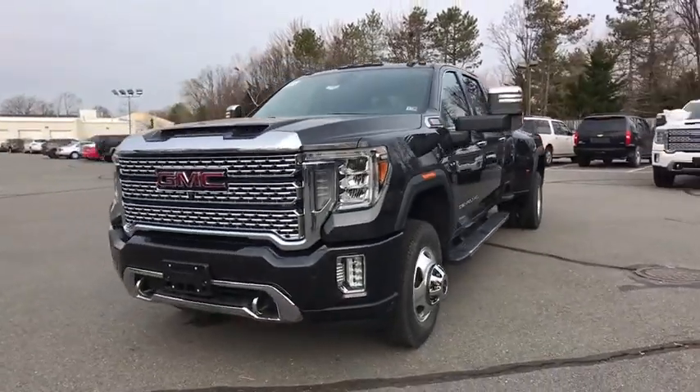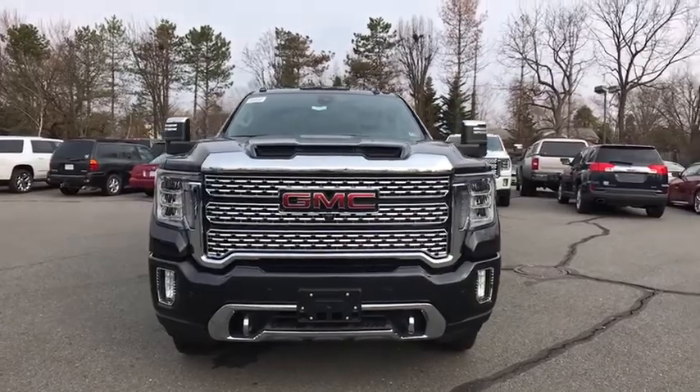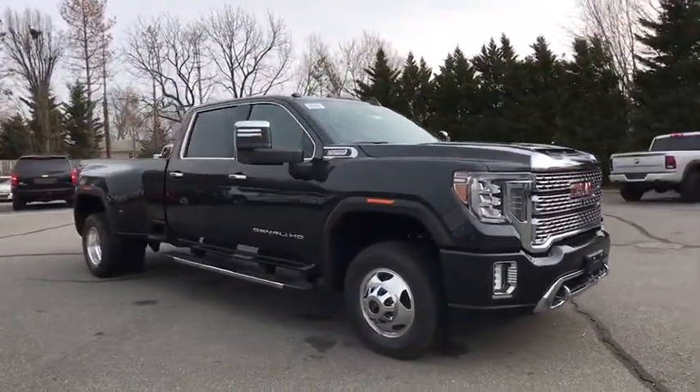Come test drive the 2020 GMC Sierra 3500 HD. Sierra 3500 HD — epic power at a not-so-epic price.